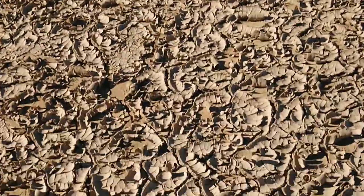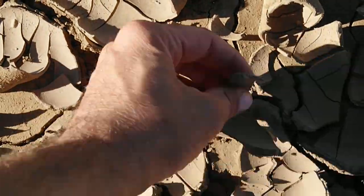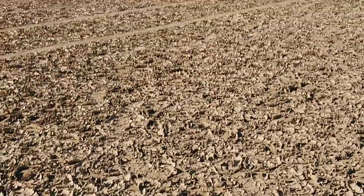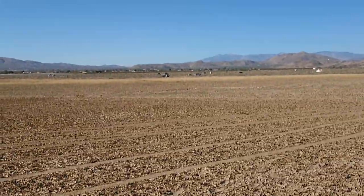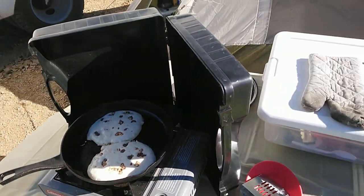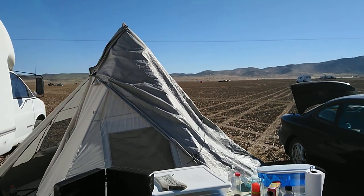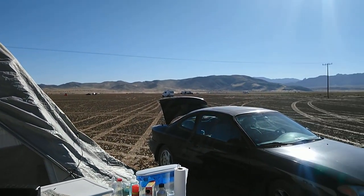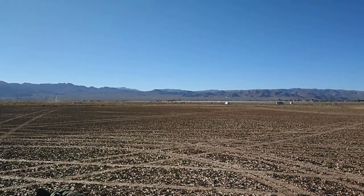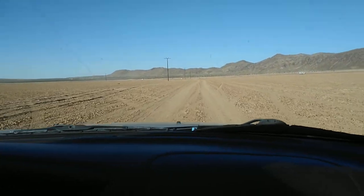The ground is just this crusty mud. It's not like any campground I've ever been at. We've got some pancakes cooking, thanks to TP Tammy. It's a little bit different scenery. Look around — it's just nothing but nothing. We're just taking a tour of this BLM area, this crusty dirt patch.